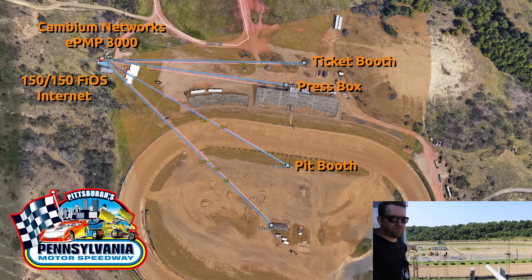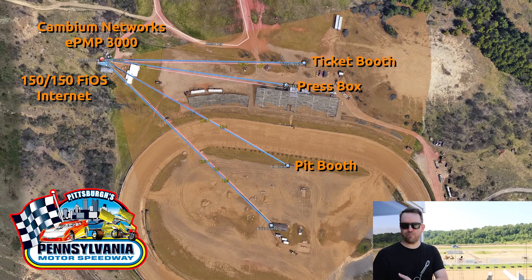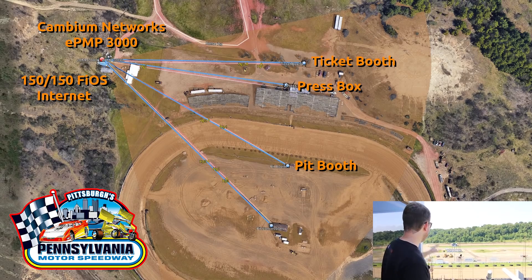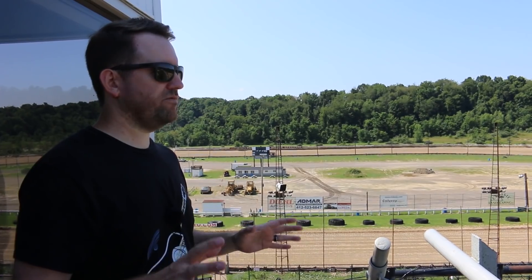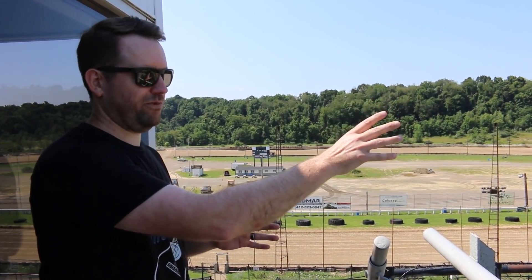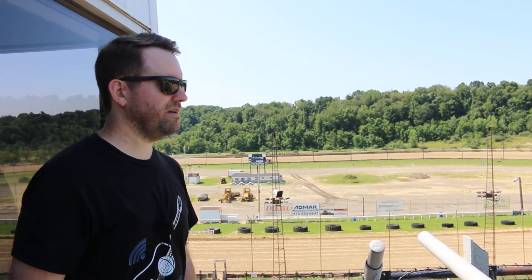We have the pit booth right here — that's where they record all the scores for the racers. It needs internet because they have a camera on all those scores that beams up to the press booth so they have instant race results. And finally, the pit concession stand, which is that gray building in the center of the racetrack — it also has the scoreboard. This is a perfect environment for a point-to-multipoint, and we have line of sight to all four locations — though one is a little iffy.